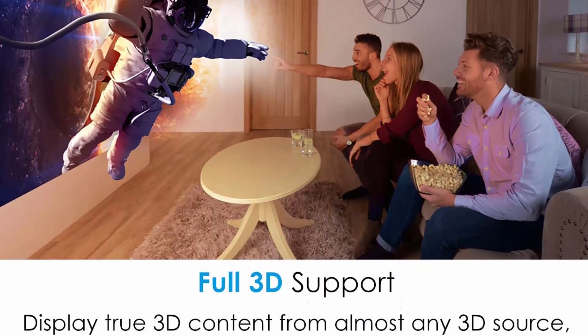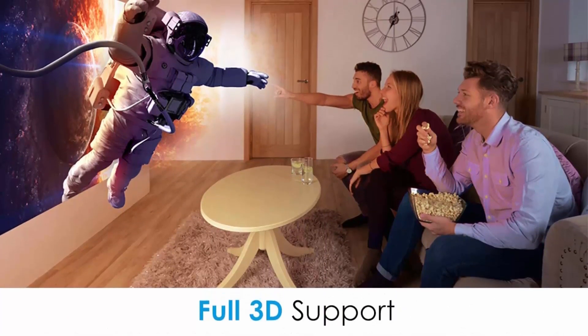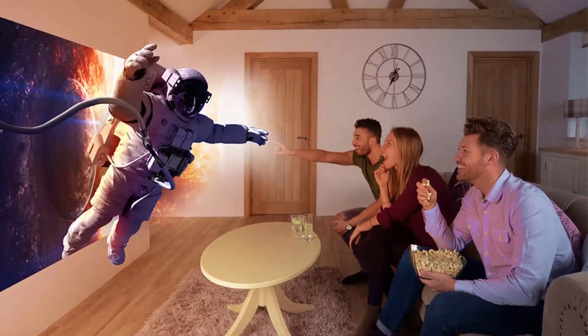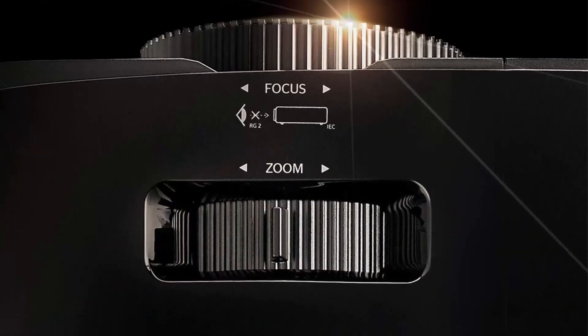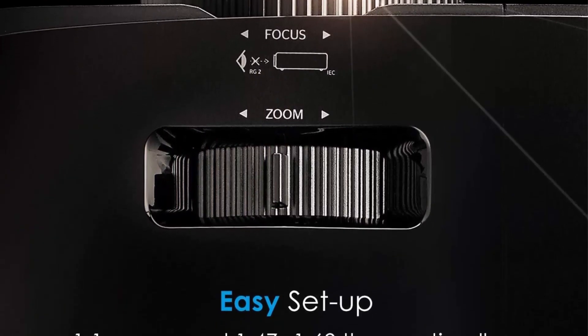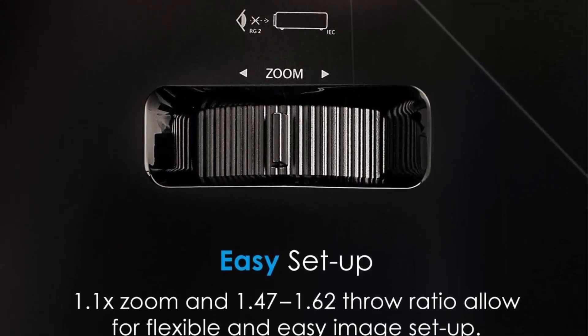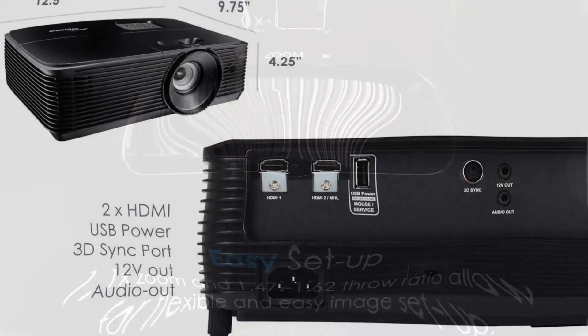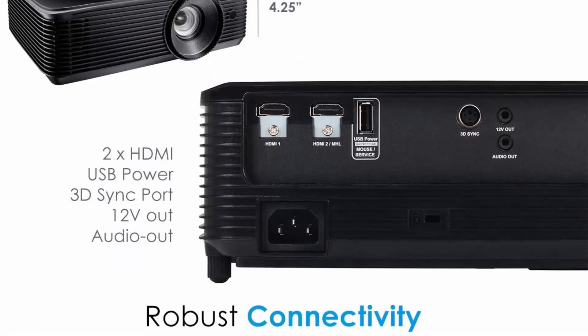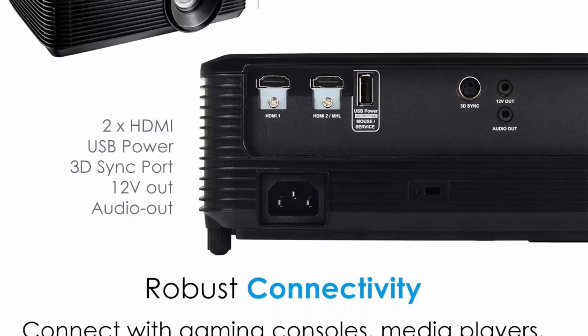Long Lamp Life: enjoy up to 12,000 hours of lamp life — an average of 4 hours of viewing time for 8 plus years. Low lag for gaming: experience fast 1080p input response times when connected to the latest gaming consoles and high-performance PCs. Easy installation with vertical keystone correction and 1.1x zoom enables flexible placement in any environment.